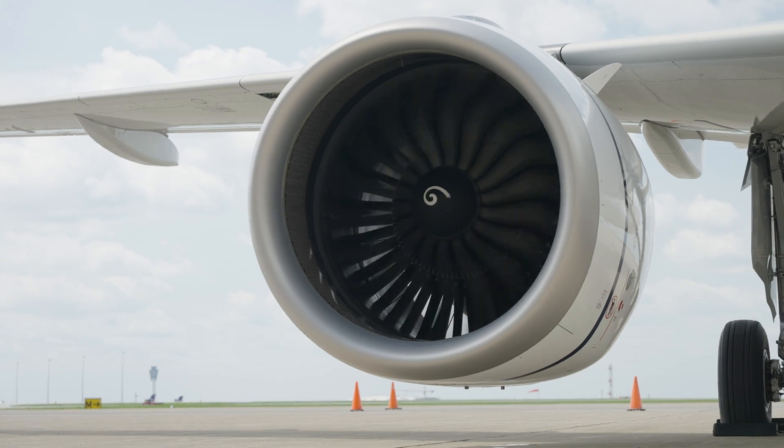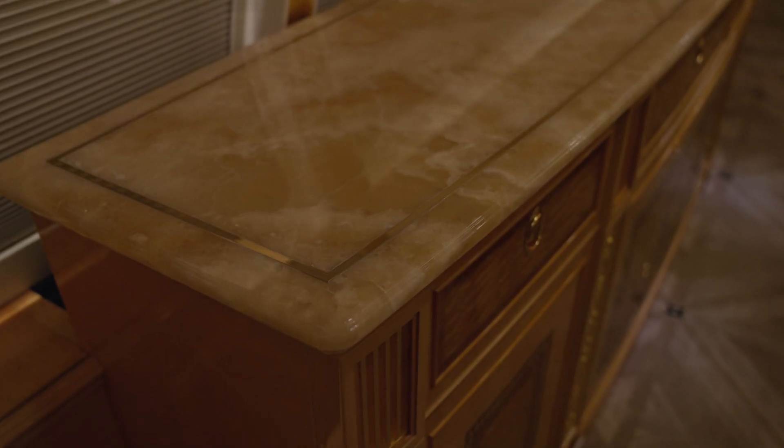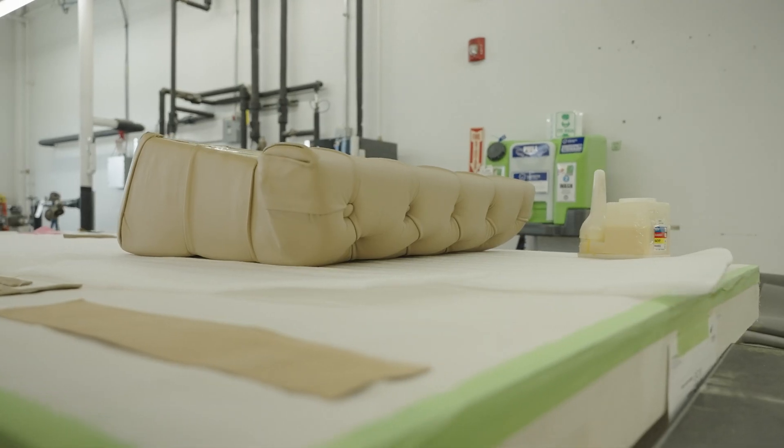Comlux helps maximize your VIP aircraft's required downtime by closing out those open cabin items, installing and updating systems, and replacing worn materials.